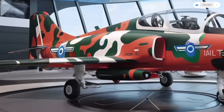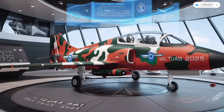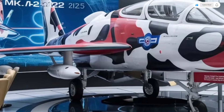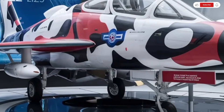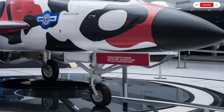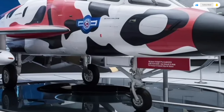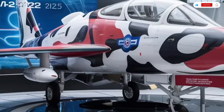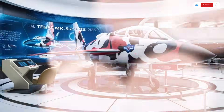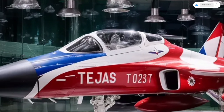For export markets, the price can vary depending on customization, weapons integration, and support packages. Countries looking for a lightweight, multi-role fighter with modern capabilities find the Tejas MK2 very attractive due to its balanced combination of performance and affordability. What truly makes the HAL Tejas MK2 special is how it represents a major leap in indigenous aerospace technology. It's not just a fighter jet — it's a symbol of engineering ambition and national capability.